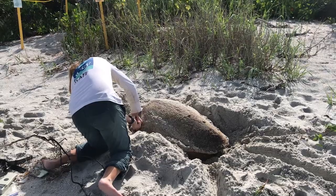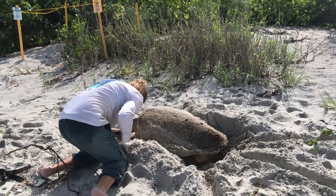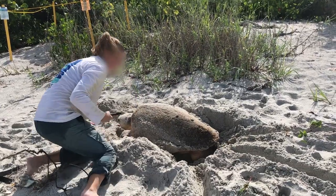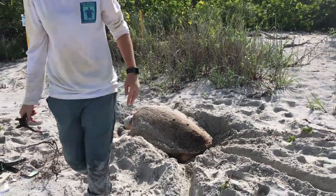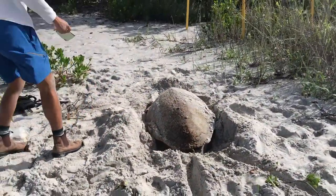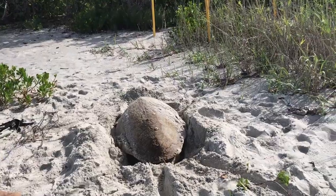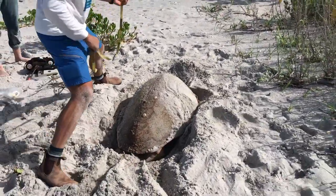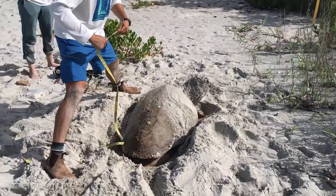There is a small time window where the SCCF employees can work with the turtles. Periwinkle is currently in a kind of a trance created by a surge of hormones that happens when turtles nest and lay their eggs. Hopefully she will come back in two weeks and lay more eggs — she can nest three to five times during the nesting season, which lasts from May through October.